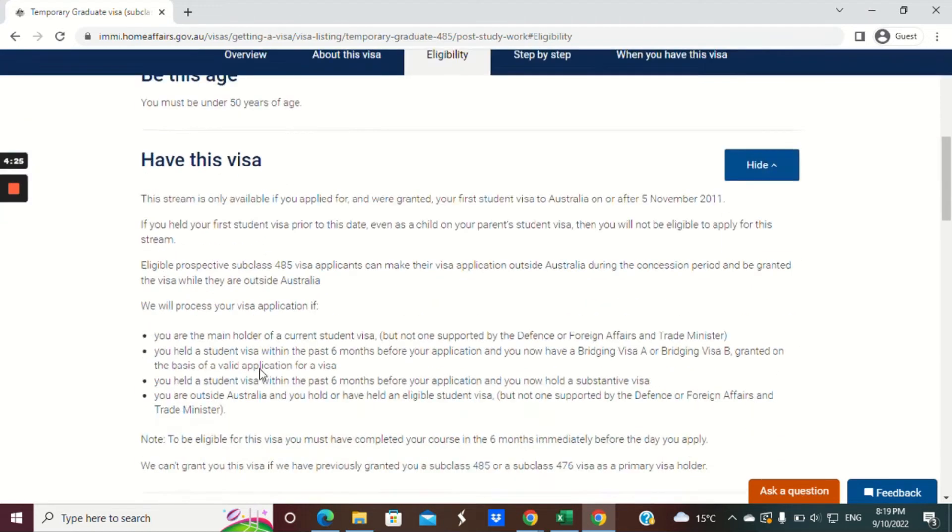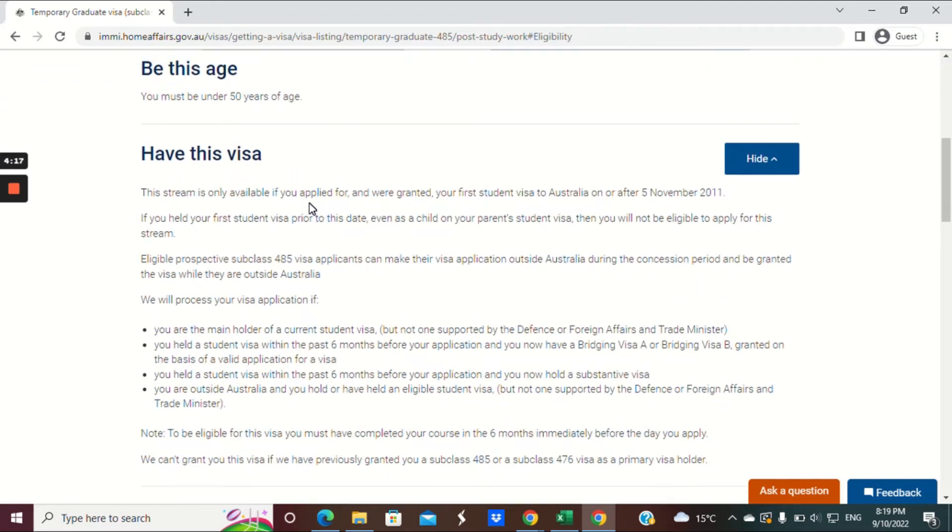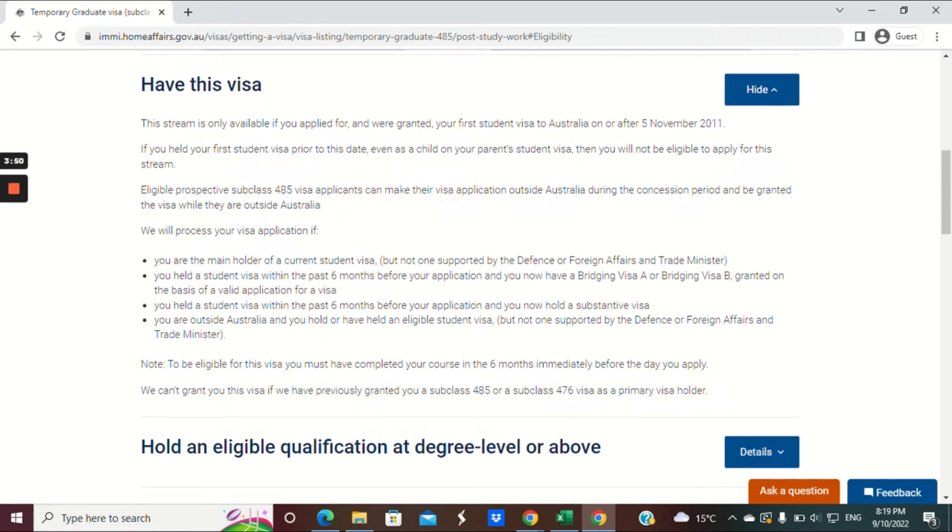Looking at the eligibility tab: you must be under the age of 50 when you apply for this visa. This stream is available if you have applied for and were granted your first Australian student visa on or after the 5th of November 2011. If you were granted a visa prior to this date, even as a child on your parent's student visa, you will not be eligible to apply for this stream.